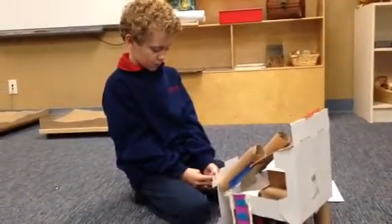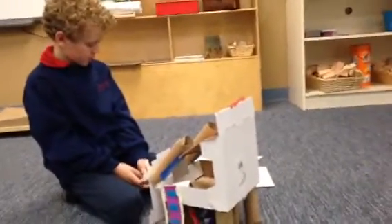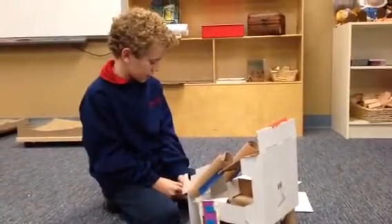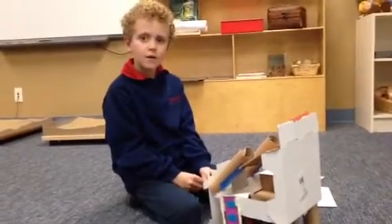Is the scratch mark white? Yeah. Does your rock have luster — is he shiny? He's dull.